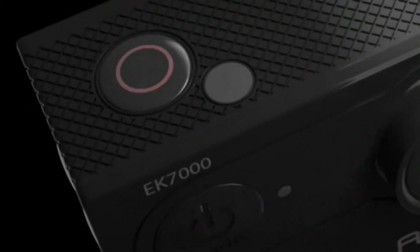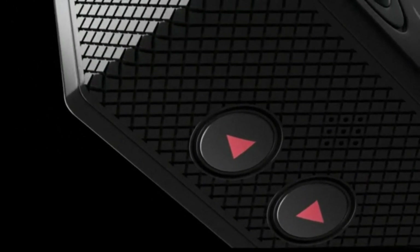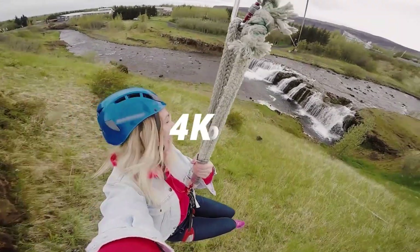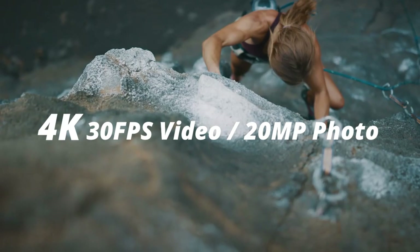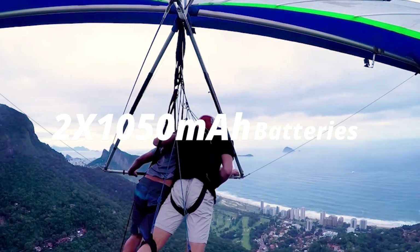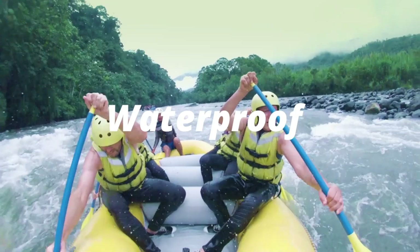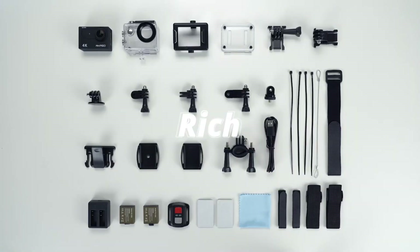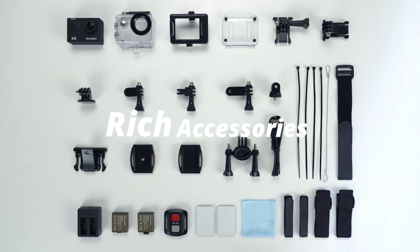This camera is waterproof up to 131 feet, making it perfect for underwater exploration. It features Wi-Fi connectivity for easy sharing and remote control, 4x digital zoom for close-up shots, and support for an external microphone for enhanced audio recording. The AKASO EK7000 is your reliable companion for capturing high-quality content in any environment.